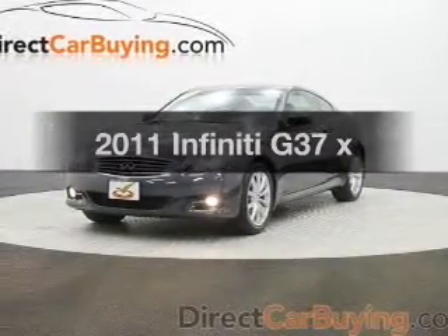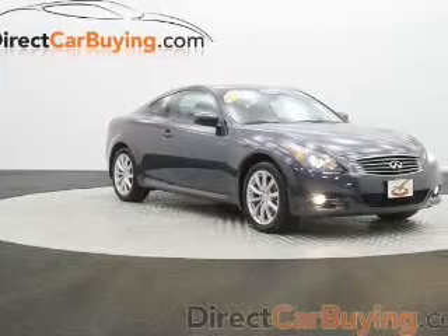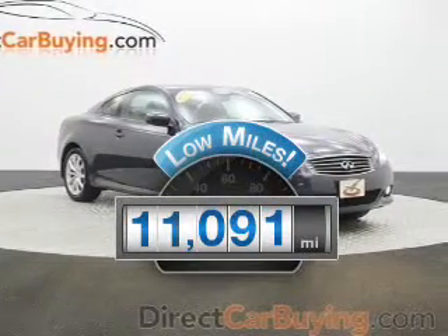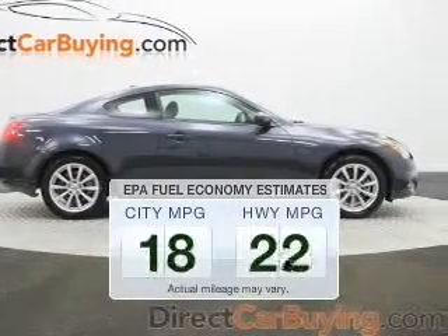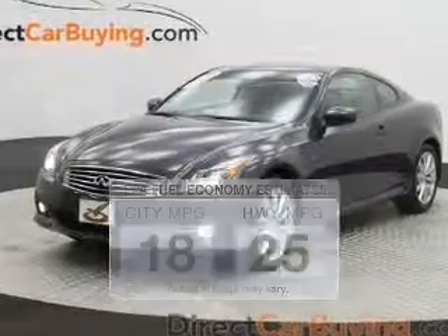Get noticed in this 2011 Infiniti G37. Travel the roads in style and comfort in this great vehicle. Get more for your money with this vehicle that features low mileage and dependability. Low emissions and the good fuel economy offered in this vehicle are important to you and to the environment.